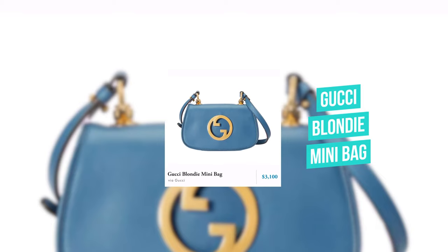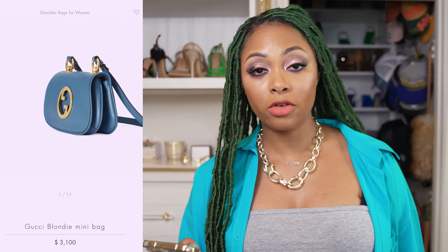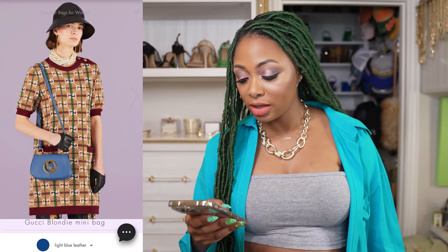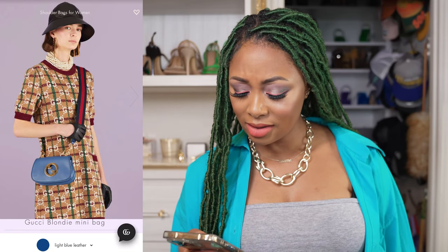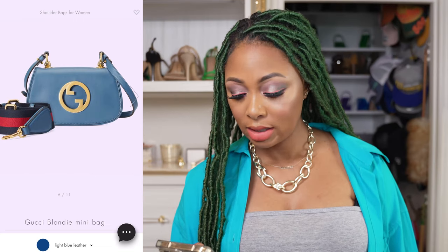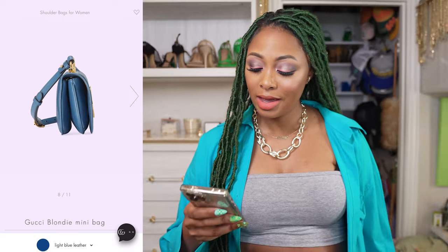Moving on — this is the Gucci Blondie mini bag for $3,100. It has a flap over closure, a longer strap, gold hardware. I'm not really a fan of the style of this bag. It does have a utility strap, which I love — I love that it gives you options. But this ain't it for me — they have a divider inside an already mini bag, limiting people's space like this. No, it's a no.